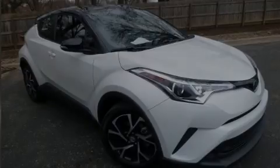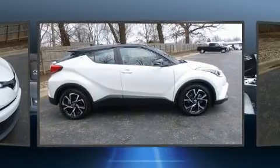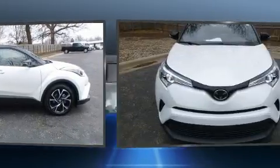Introducing the 2019 Toyota C-HR. With just over 10,000 miles on the odometer, this four-door sport utility vehicle prioritizes comfort, safety, and convenience.